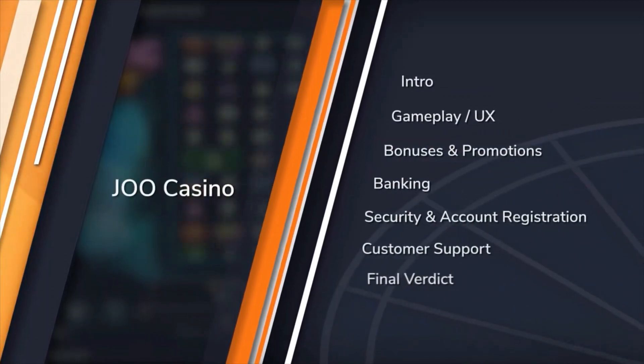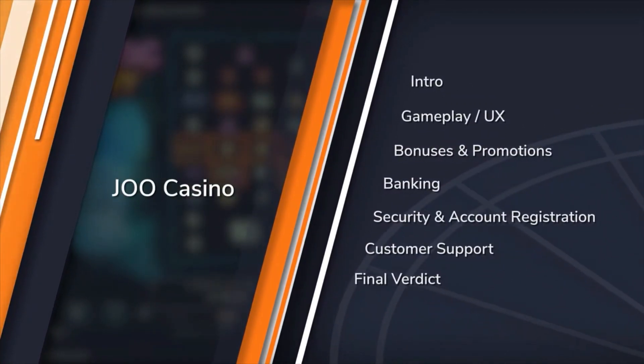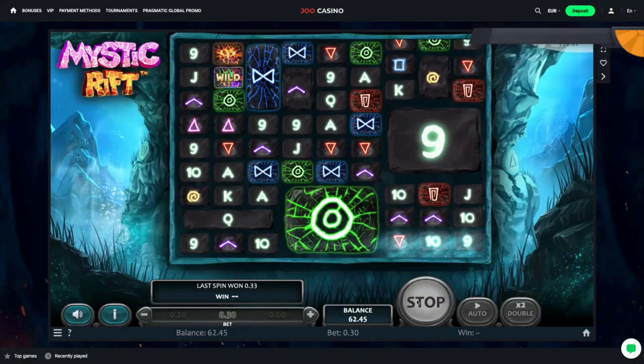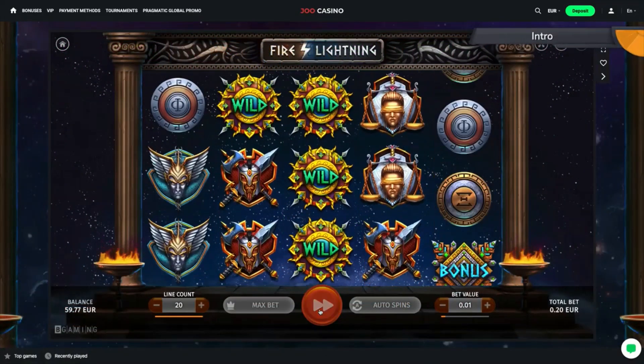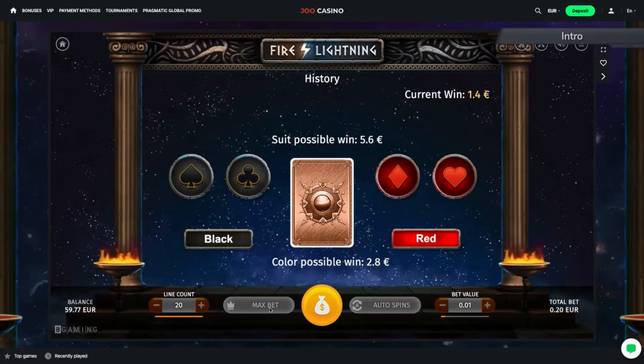In this video, we'll show you everything this online casino has in store, including games, bonuses and payment options. We'll also share our own impressions of this casino and tell you all about the customer support and security that's on offer. Sit back, relax and let's get to it!